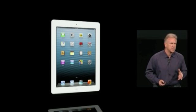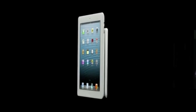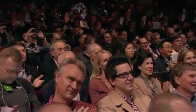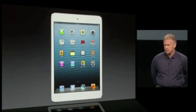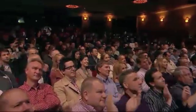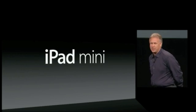So what else can we do to help customers find even more uses for iPad, to use it in places they never imagined, in manners they never have before? This is iPad Mini.